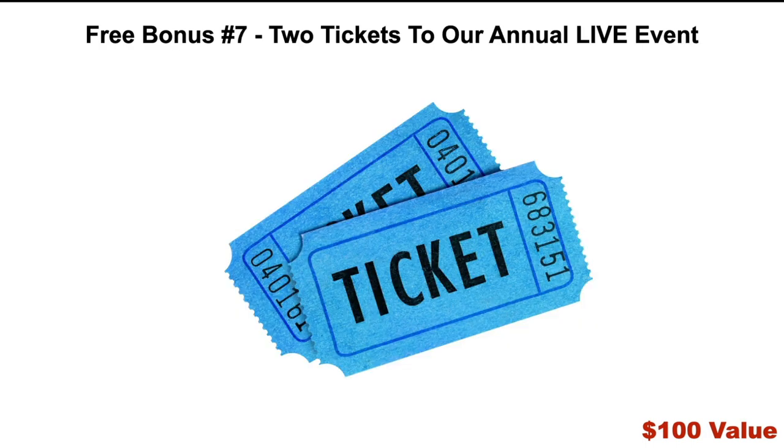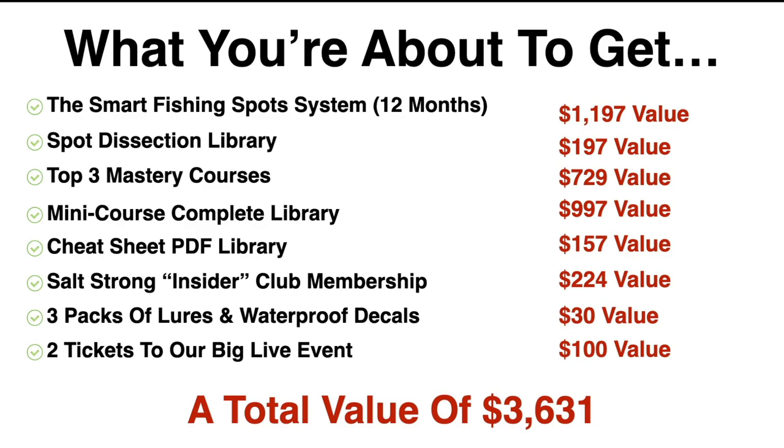The final bonus is number seven: two tickets to our annual live event — a $100 value. Every year we do a big live event where we teach, have fellowship, and a big cookout. It is an absolute blast and a must-attend. So let me sum up what you're about to get: the Smart Fishing Spot System for 12 months ($1,197 value), the Spot Dissection Library ($197), the Top 3 Mastery Courses ($729), the Mini Course Complete Library ($997), the Cheat Sheet PDF Library ($157), the Salt Strong Insider Club Membership ($224), three packs of lures and waterproof decals ($30), and two tickets to our big live event ($100). That's a total value of $3,631.